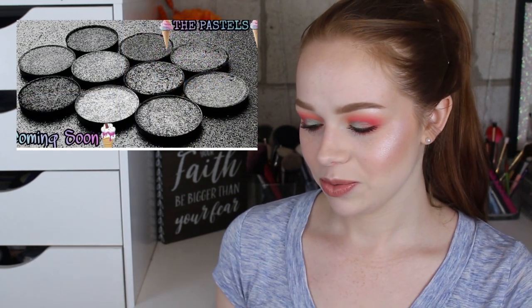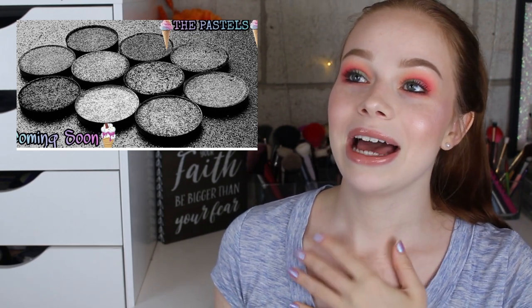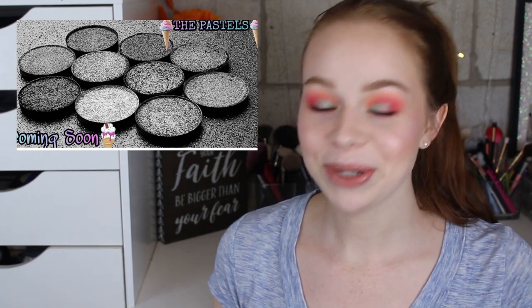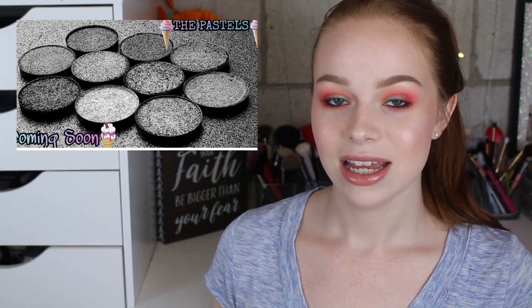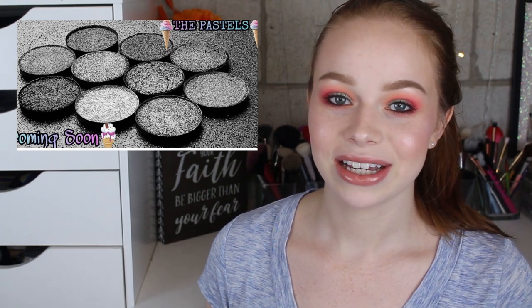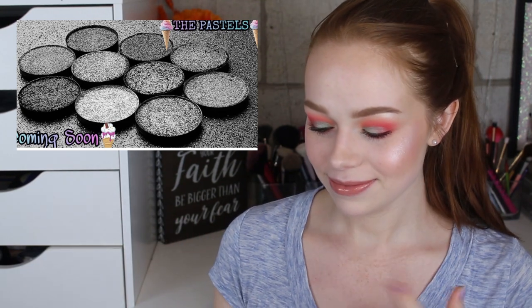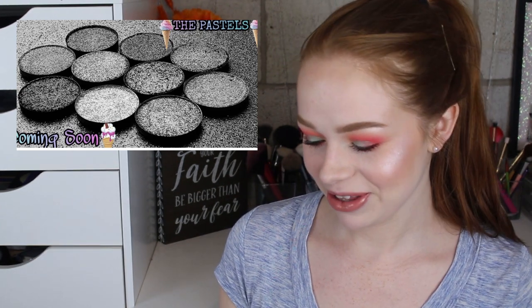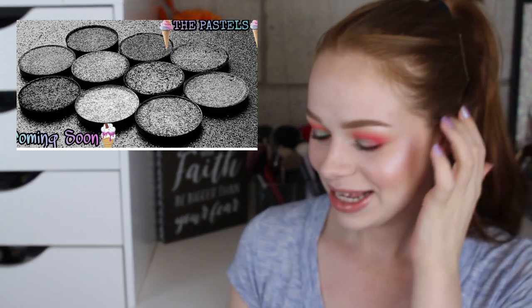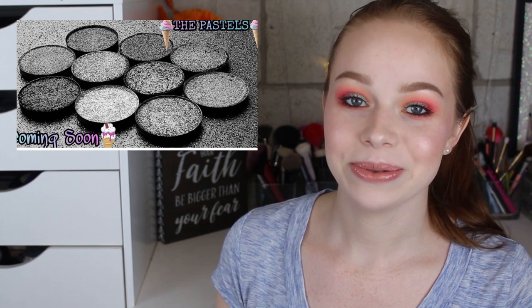Touch of Glam Beauty posted a photo that says coming soon — it's a ten-shadow palette called the pastels. When I saw the sneak peek, I audibly gasped. They're going to be super metallic, not matte pastels, but a full metallic pastel collection — yes, I'm so here for it. I really love the Touch of Glam formula. It's so buttery and gorgeous and I'm so excited about this collection. I need to save room — I don't know when you're coming, but I need to buy you.